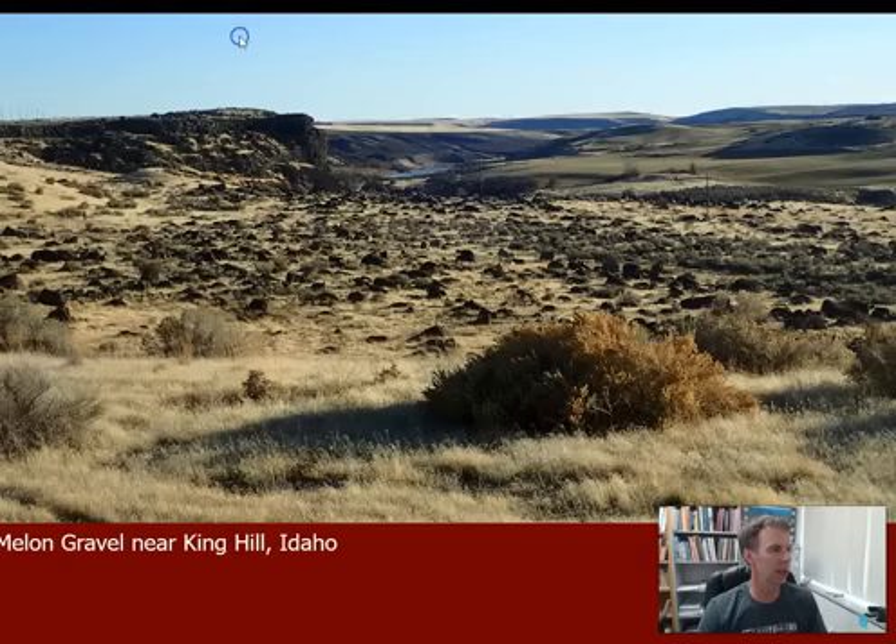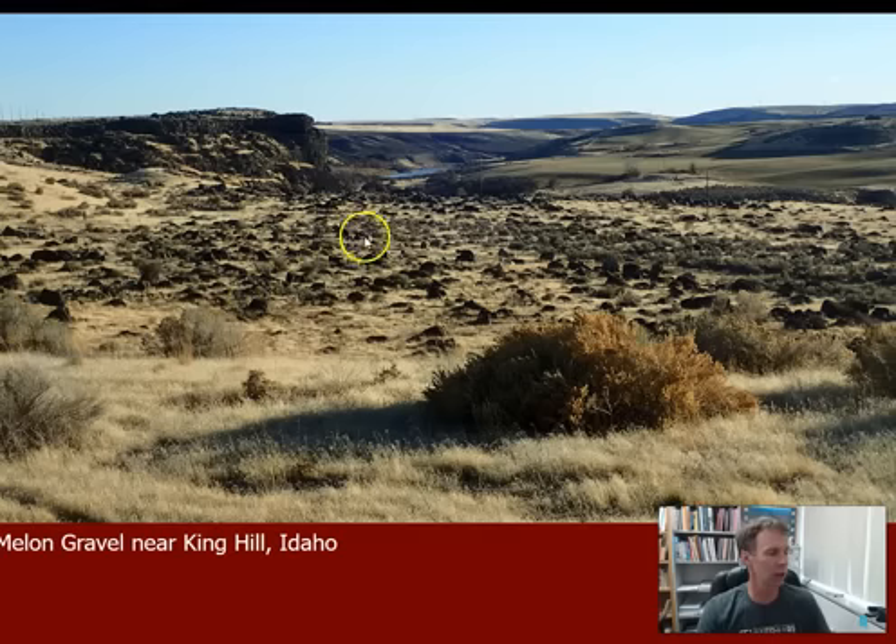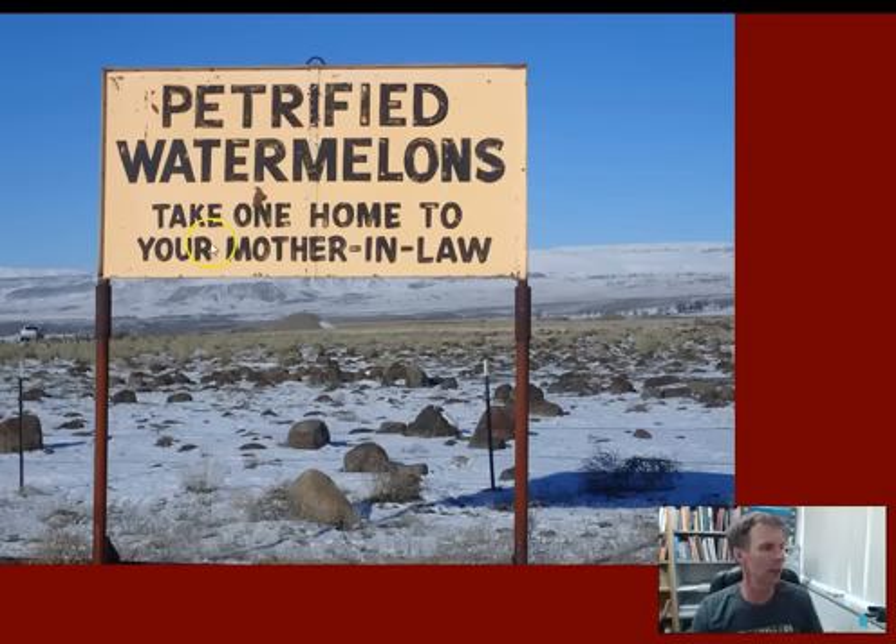Here's the view from the interstate near King Hill. You can see these big rounded boulders just strewn across the landscape. We have a formal geologic name for these boulders: they're called Melon Gravels. The name comes from a sign along Old Highway 30 near King Hill — set up in a field of rounded Bonneville Flood boulders — where someone put up a funny sign many years ago saying 'petrified watermelons, take one home to your mother-in-law.' That's where the name Melon Gravels comes from.